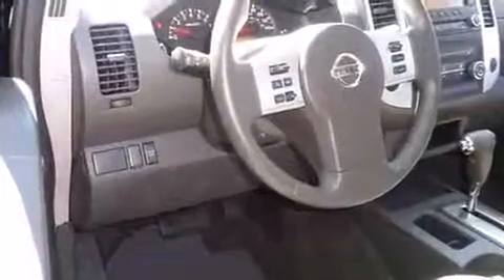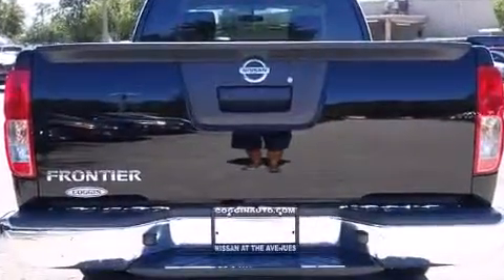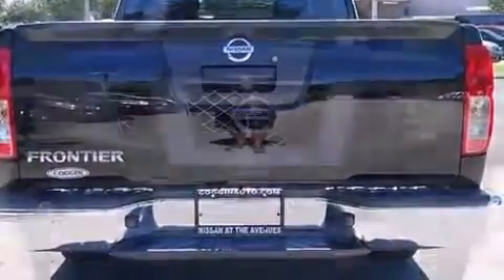Top features include a split folding rear seat, a tachometer, variably intermittent wipers, a rear step bumper, a bed liner, and more.